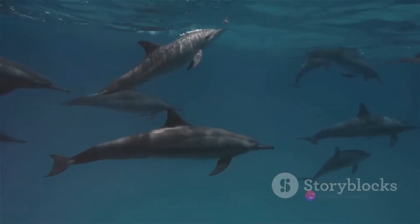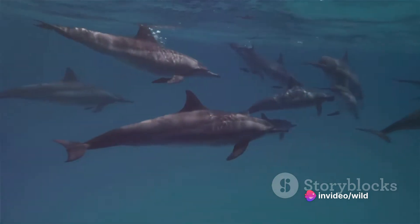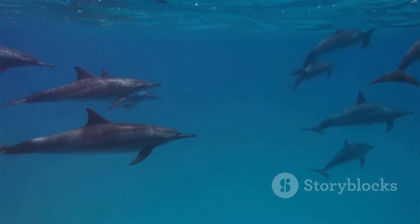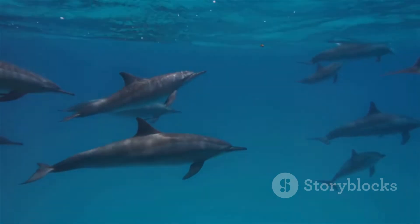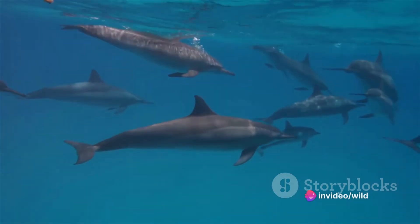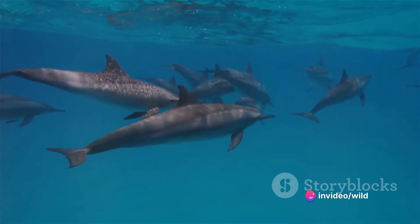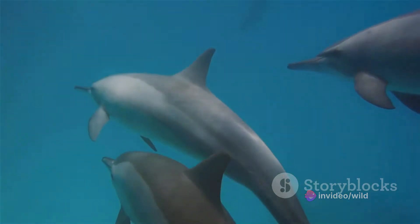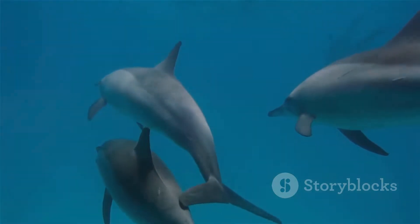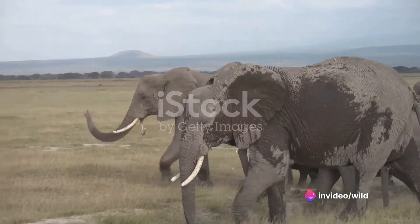On the other hand, let's visit the world of dolphins — specifically bottlenose dolphins. These intelligent marine creatures display a remarkable capacity for learned behaviour. In Shark Bay, Western Australia, some bottlenose dolphins have been observed using sea sponges as a tool to protect their snouts while foraging on the ocean floor, a behaviour known as sponging. Interestingly, this behaviour is not instinctive. Young dolphins learn it from their mothers, highlighting the role of social learning in the animal kingdom.